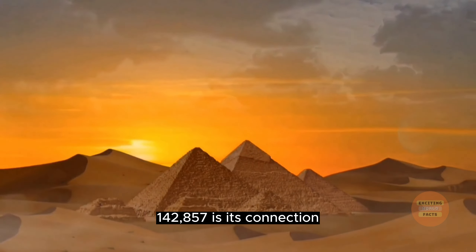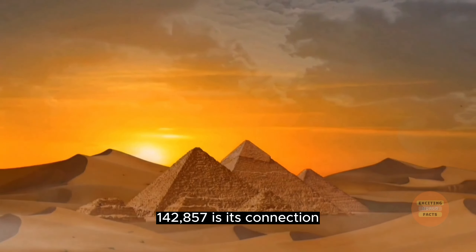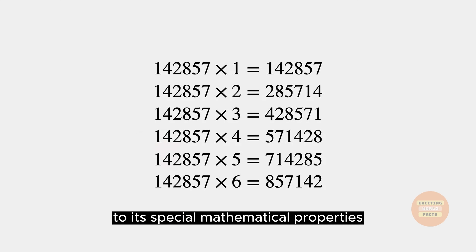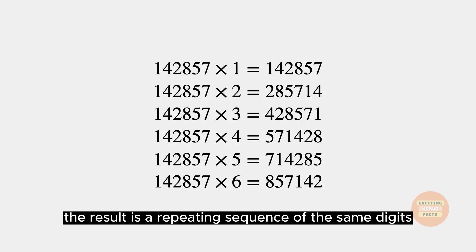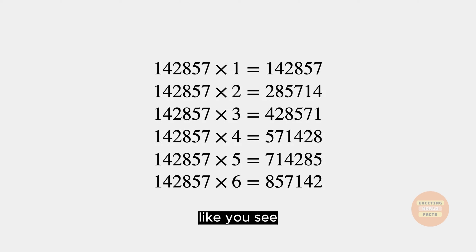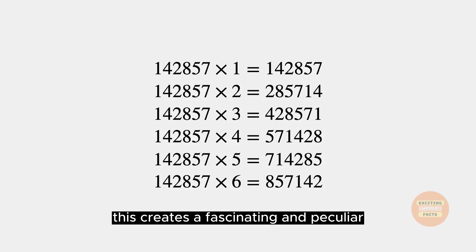One popular hypothesis regarding the occurrence of the number 142857 is its connection to special mathematical properties. When you multiply 142857 by any number from 1 to 6, the result is a repeating sequence of the same digits. This creates a fascinating and peculiar characteristic of this number.